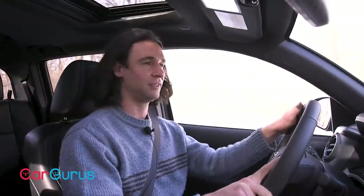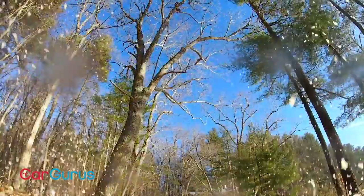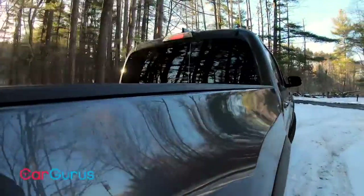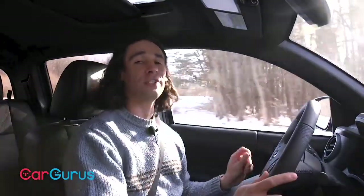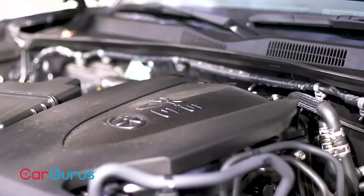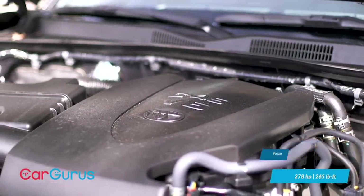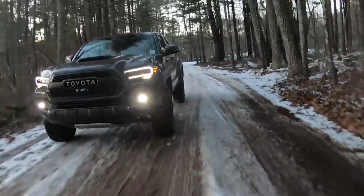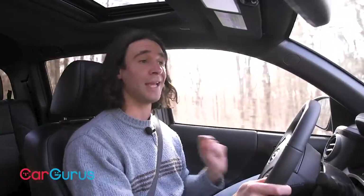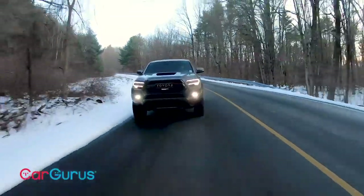The same engines remain on the 2020 Tacoma. The base SR and SR5 come with a 2.7-liter inline-four with 159 horsepower and 180 lb-ft of torque. Optional is the 3.5-liter V6 with 278 horsepower and 265 lb-ft, which is standard on all higher trims along with a six-speed automatic. On TRD models you can also choose a six-speed manual. Four-wheel drive is optional on all trims except the TRD Pro.